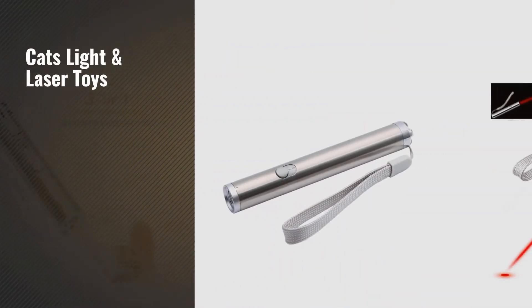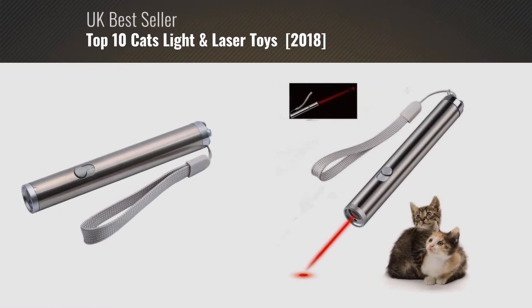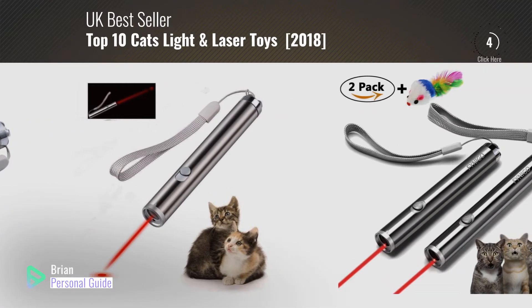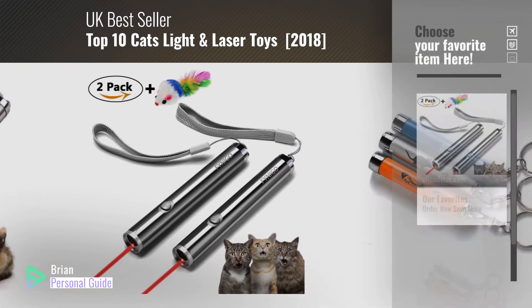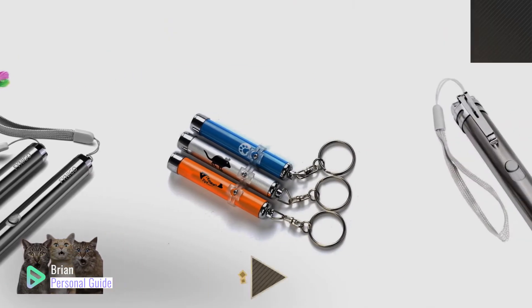If you're looking for cat's light and laser toys, this video is for you. My name is Brian, your personal guide. Welcome to our channel. At any time, you can click this circle in the corner and get more info and real-time deals on your favorite products.